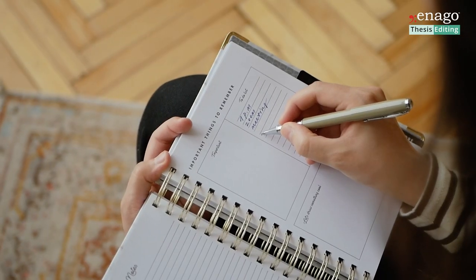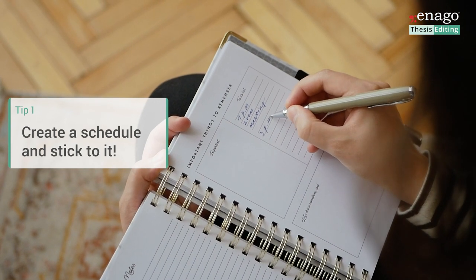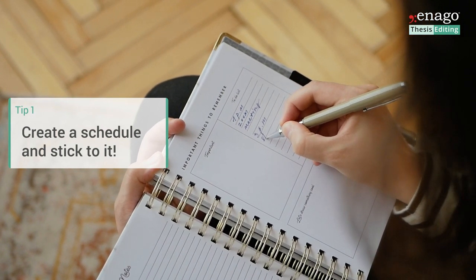Number one, and most important, is create a schedule and stick to it. There's nobody who is going to hang over your shoulder and tell you that you need to work these eight hours a day. But you're an adult, you have a job, it's your responsibility to make sure your PhD is as successful as it can be. So create a schedule, stick to it, do your daily hours of work. You'll be happy that you did it.